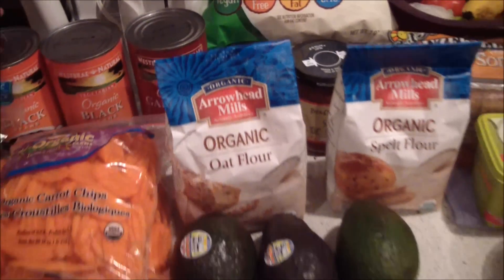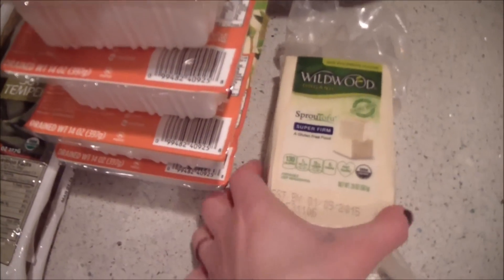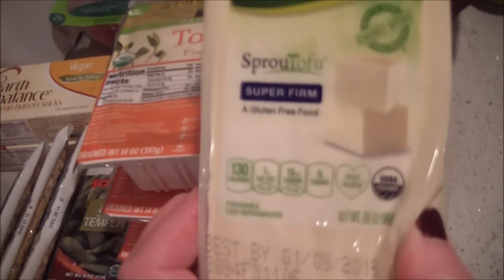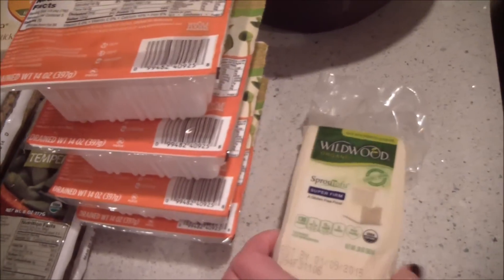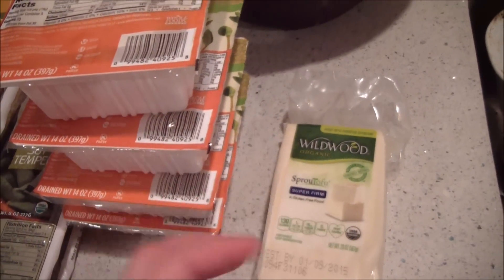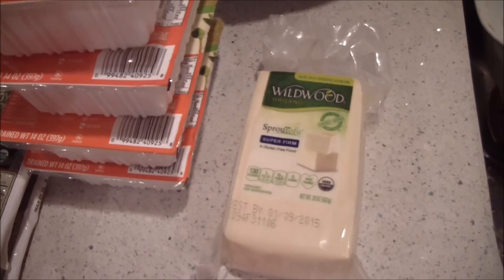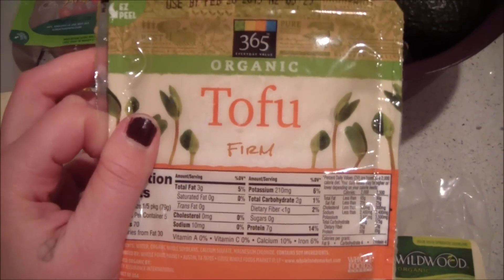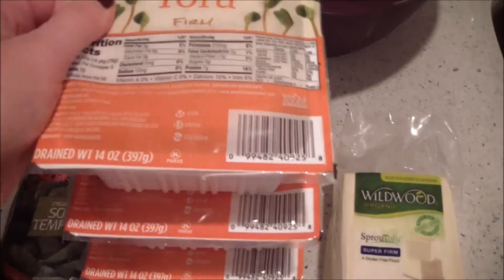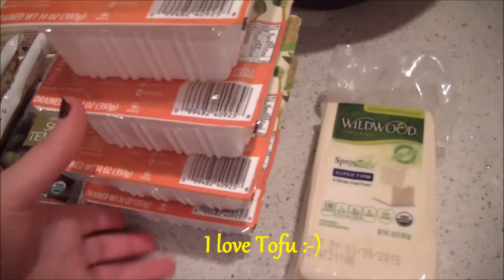I got some beans — big cans of chickpeas and two things of black beans. At Whole Foods I also got tofu: the Wildwood super firm sprouted tofu, which we love. We like slicing it up and cooking it on each side with a balsamic glaze — it is delicious.